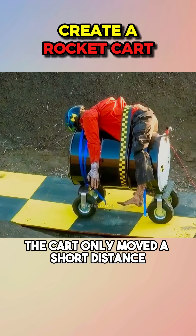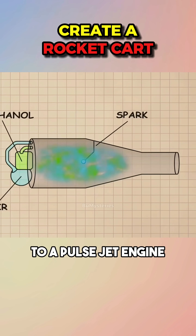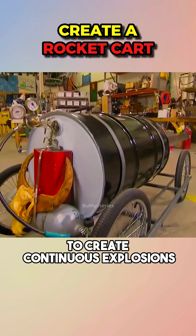Due to a lack of thrust, the cart only moved a short distance. They decided to improve the propulsion system to a pulsejet engine, adding a nozzle and a fuel injection system to create continuous explosions.